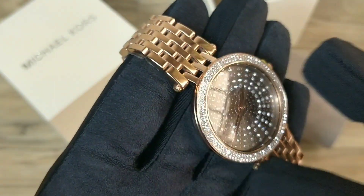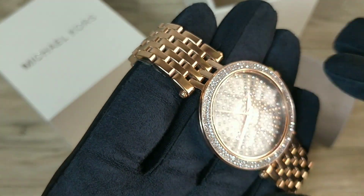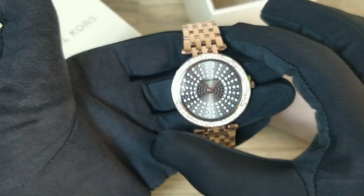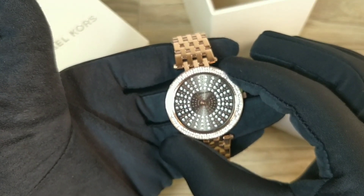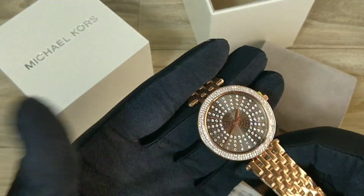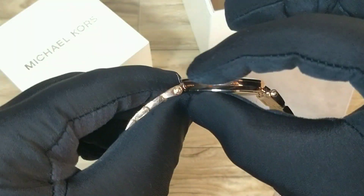The bezel carries out the crystals to give the watch a perfect party wear tag. The case size of this watch is 39mm, which means this will fit big on the wrist. Though the case is big, the watch is sleek — as you can see, it's not very thick.